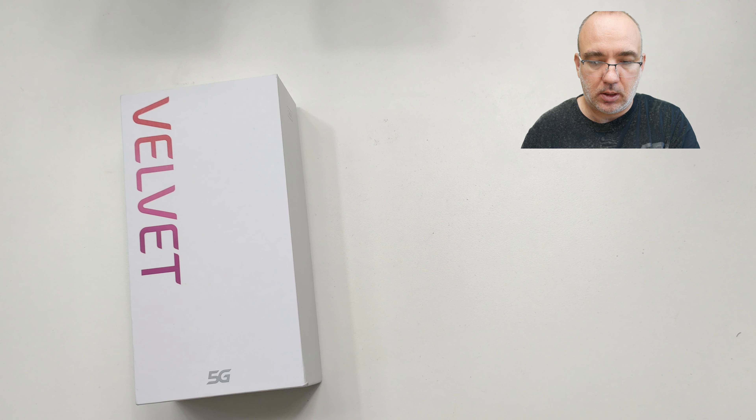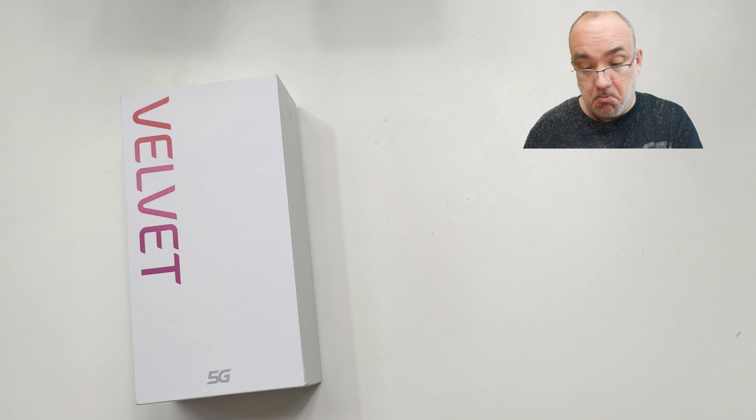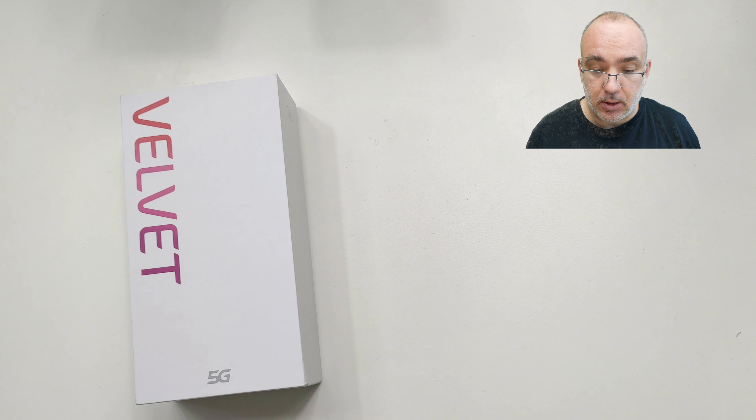Deci, 3189 de lei la Orange. Poate fi luat la 2594 cu un abonament de 25 de euro pe lună. Poate fi luat în 24 de rate de 108 lei — ei zic că totalul e 2594. Cred că pentru rate trebuie să fii client Orange.